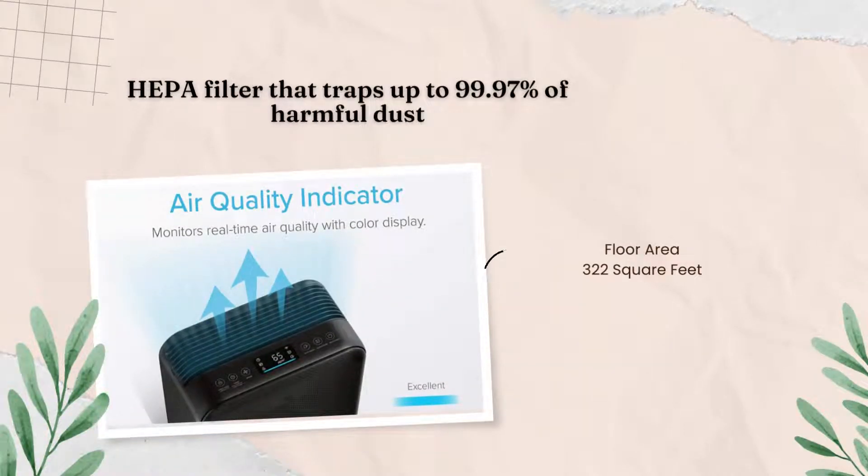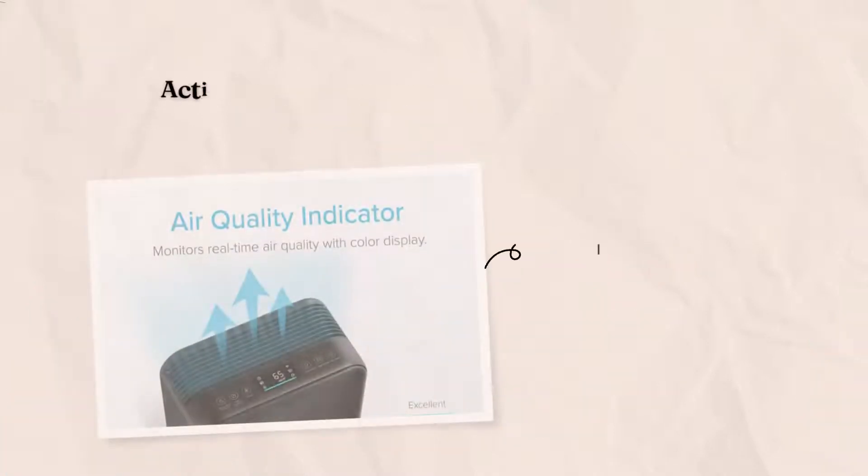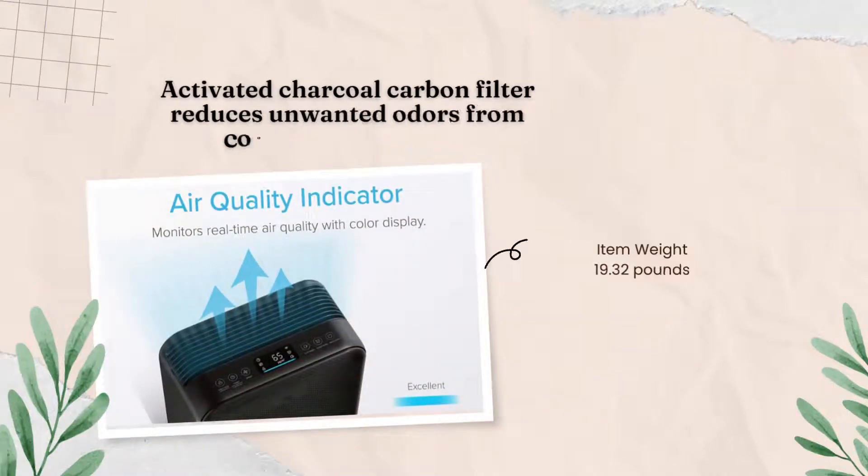It is the perfect solution for people who want to improve their home's air quality and reduce harmful dust, pollen, pet dander, and other particles as small as 0.3 microns.